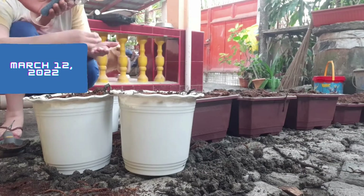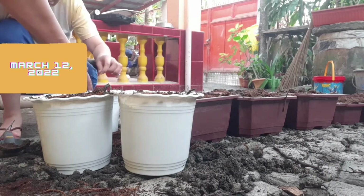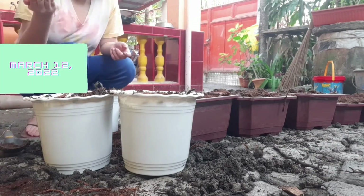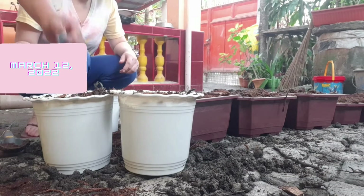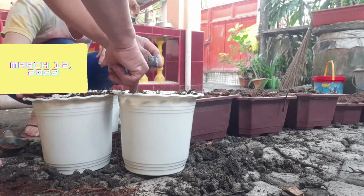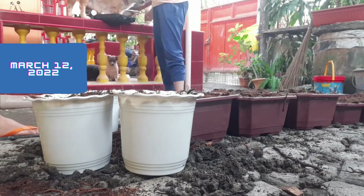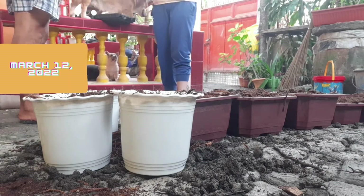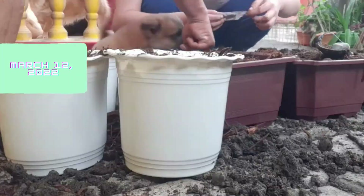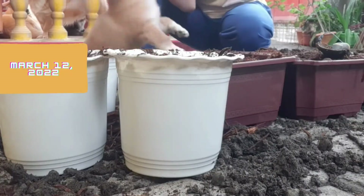March 12, 2022 was the first day I started planting our vegetable garden for our NSTP-CWTS2 project. The plants I will keep are alugbati or Malabar spinach, okra which is also called lady's finger, pet chai or Chinese white cabbage or snow cabbage, and talong or eggplant.